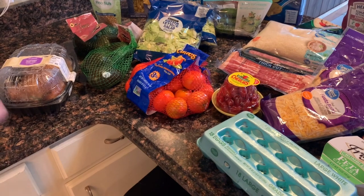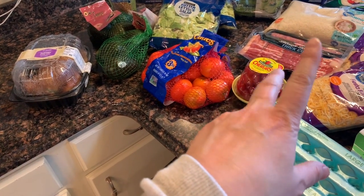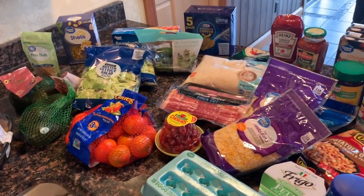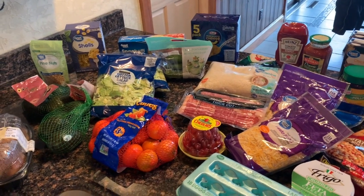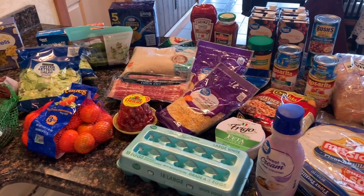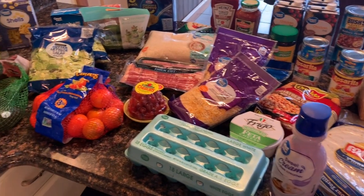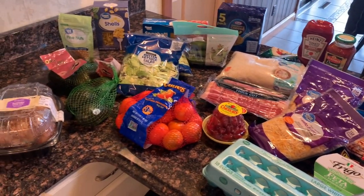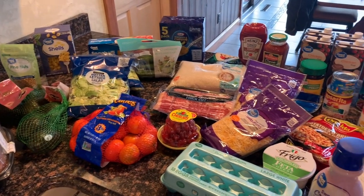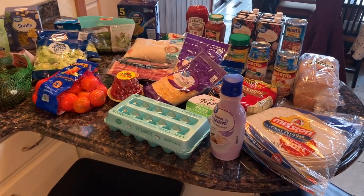It doesn't really look like we got that much meat — we got the rotisserie chicken and the breakfast meats — but all our other meat is stuff we already have in the freezer: chicken and pork. We're really just trying to use things we already have in the cabinet or freezer. Hope you liked this video! If you did, please like it, leave us a comment, and I hope you subscribe. Thanks for watching, bye!